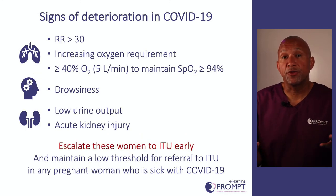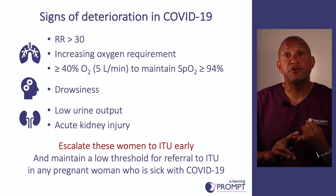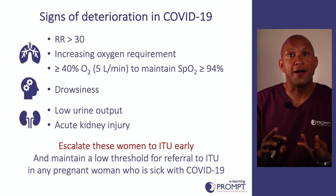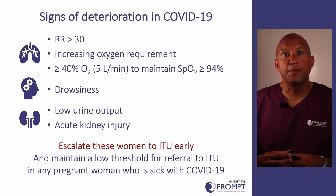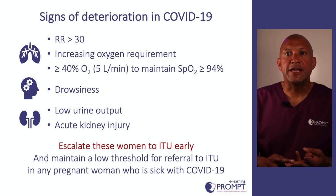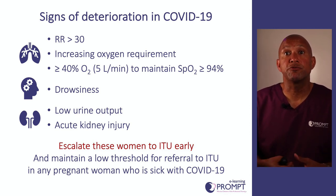It's really important to recognise if a woman with COVID-19 is showing signs of deterioration. On the respiratory side, these include a respiratory rate of more than 30, increasing oxygen requirements, or needing more than 40% oxygen (about five litres per minute) to keep saturations above 93%. Any woman who becomes drowsy or confused is a red flag. On the renal side, low urine output or acute kidney injury also indicates deterioration. Any of these women should be referred to critical care as a matter of urgency, and any woman who becomes severely unwell with COVID-19 should prompt urgent discussion with critical care.